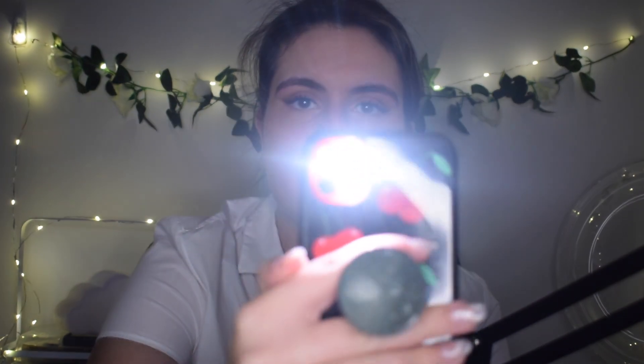All right, here we go. I'm just going to let you follow the light — follow, follow, follow, follow. Lovely, you're doing fantastic. Okay, I'm going to go diagonal, go back down. Lovely.